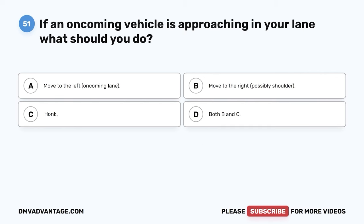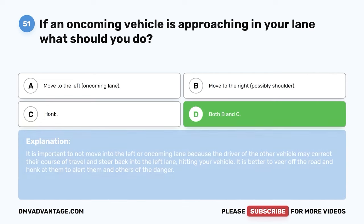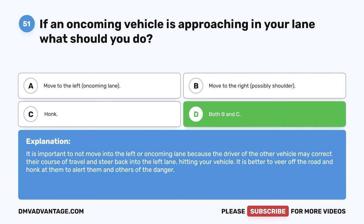Question fifty-one. If an oncoming vehicle is approaching in your lane, what should you do? A. Move to the left, oncoming lane. B. Move to the right, possibly the shoulder. C. Honk. D. Both B and C. The correct answer is D, both B and C. It is important to not move into the left or oncoming lane because the driver of the other vehicle may correct their course and steer back into the left lane, hitting your vehicle. It is better to veer off the road and honk to alert them and others of the danger.